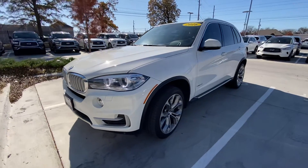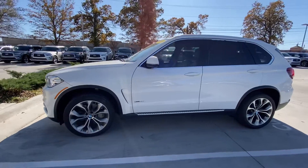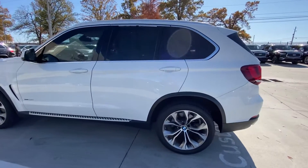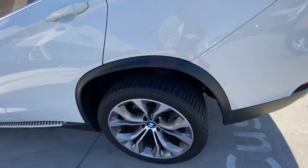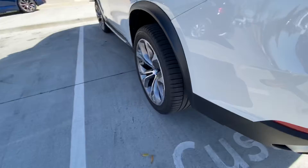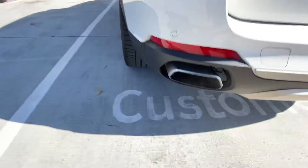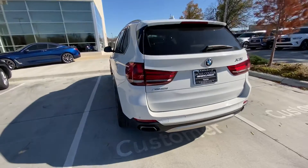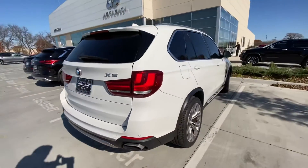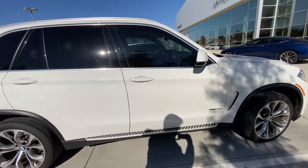This is the 2016 BMW X5 here at Jackie Cooper Infinity. This is the one that's white in color, just over 50,000 miles. You can see it's got good tire treads still. The tires on this one are super wide — it's the X Drive, so it is all wheel drive. Really clean car, no dents, dings, or scratches on the outside, really well maintained.